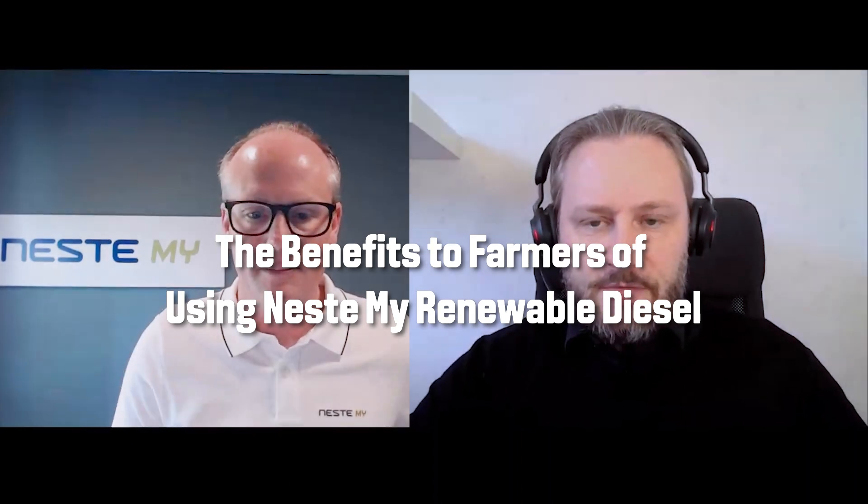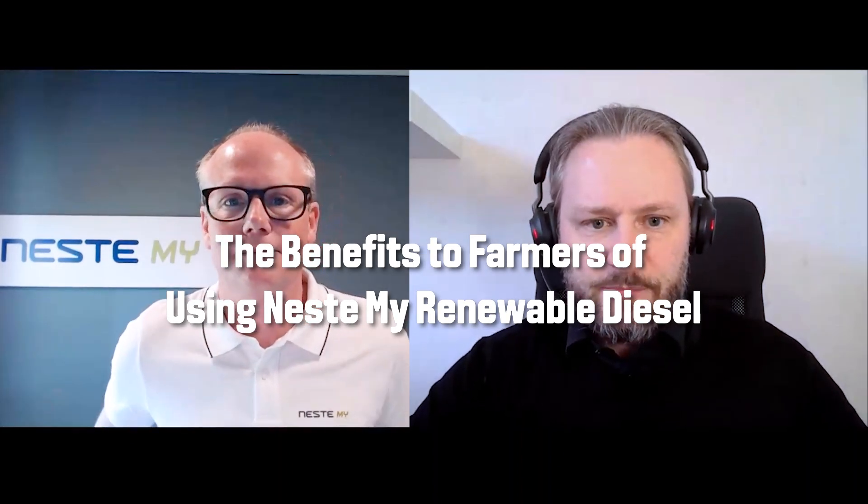Thank you Matt for joining me today. I wanted to call you so that we could have a chat about Neste MY. We've been using it in the factory in Suolahti now for many years, but I think maybe some of our farmers still have some questions around what exactly Neste MY is, what it does, and how it can benefit them. But first, perhaps you could introduce yourself and your background.